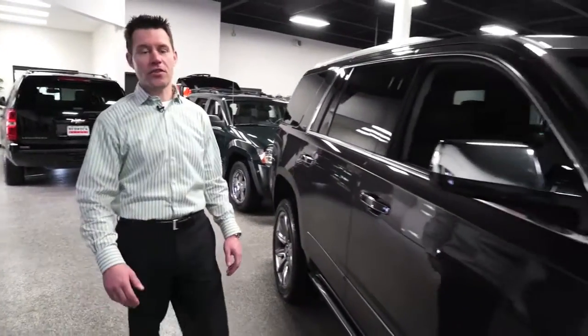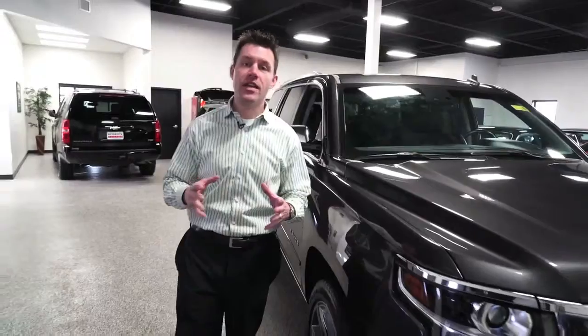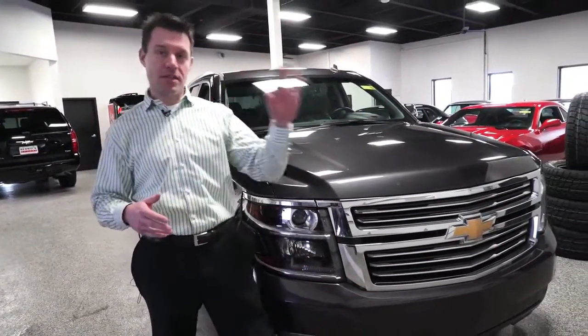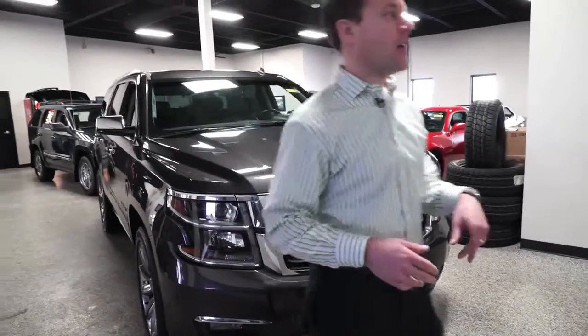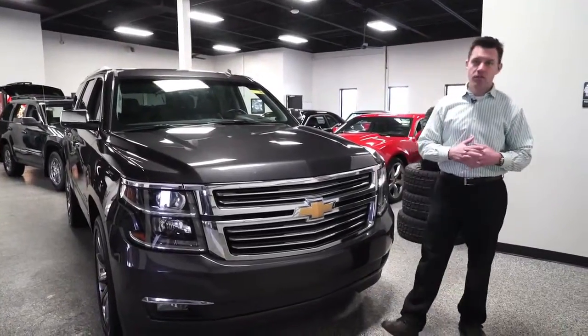Even though it's cold outside — we don't know if it's below or above zero — we're warm inside our showroom. All three of our locations in Monticello, Rogers, and Blaine have indoor show floors and service departments. Sometimes you'll hear background noise from the shop or cleanup department — we're constantly getting cars ready and we don't slow down whether it's warm or cold outside.